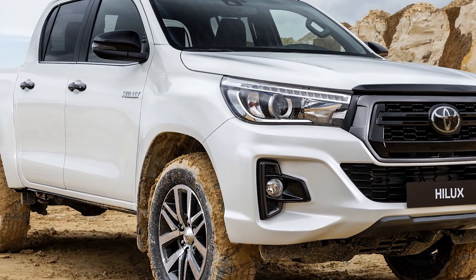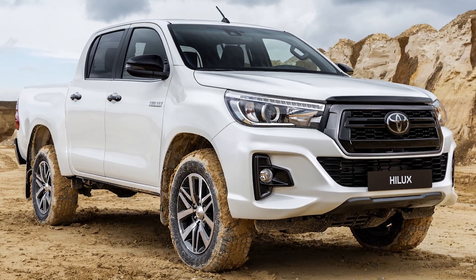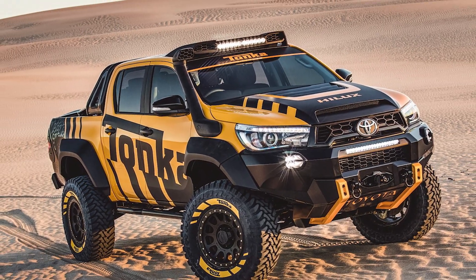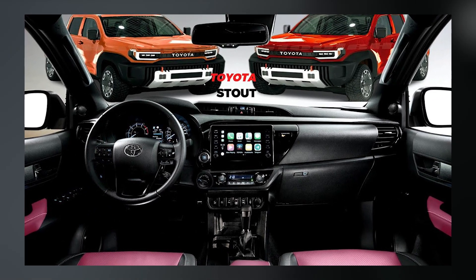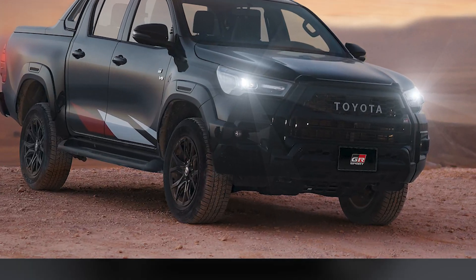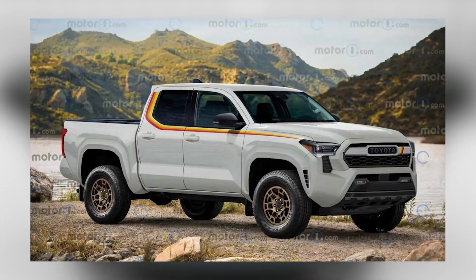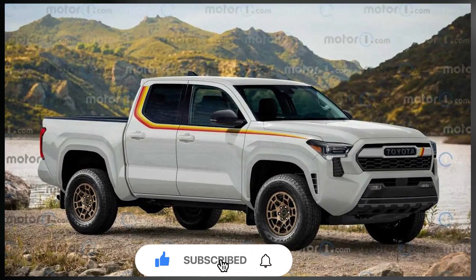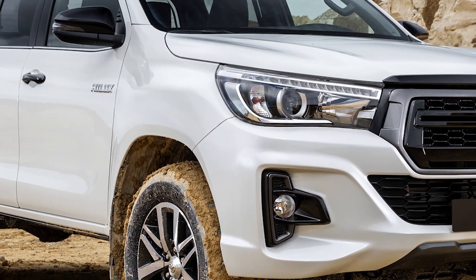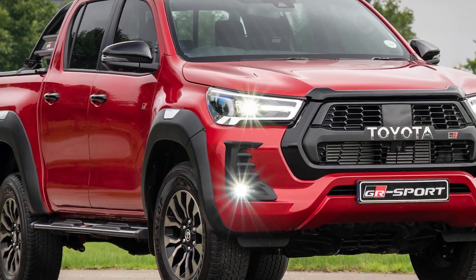With its impressive enhancements and modern design, the Toyota Stout 2024 is set to make a splash in the market and cater to those seeking a versatile and capable vehicle. From its captivating exterior design to its enhanced interior features and powerful performance capabilities, this pickup truck truly stands out in its class. We hope you enjoyed this comprehensive review. Don't forget to like this video and subscribe to our channel for more exciting updates on the latest automotive innovations. Feel free to leave your comments and let us know your thoughts on the Toyota Stout 2024. Until next time, drive safe and stay tuned for more thrilling adventures in the world of automobiles.